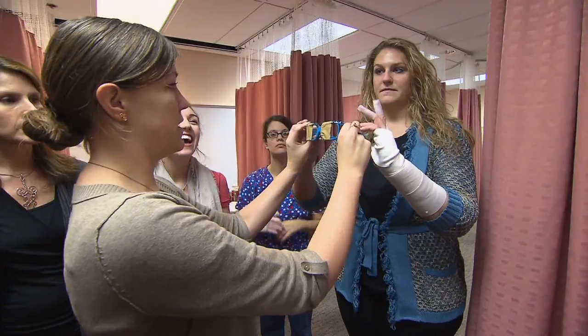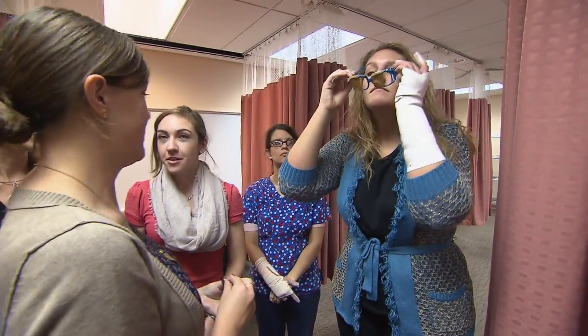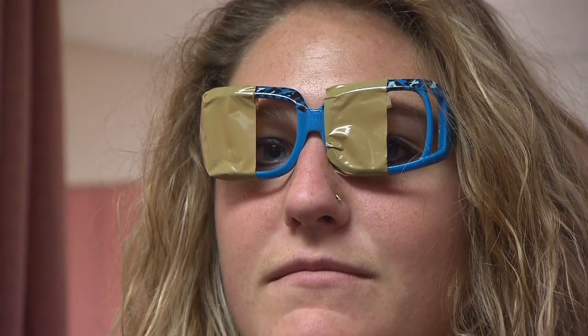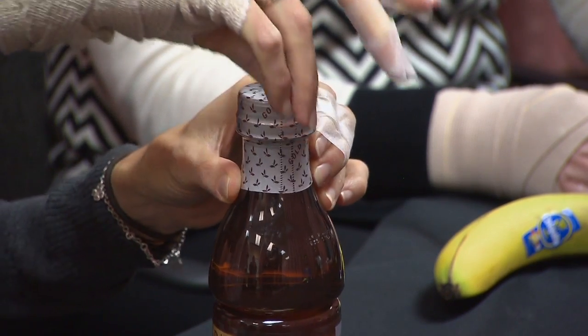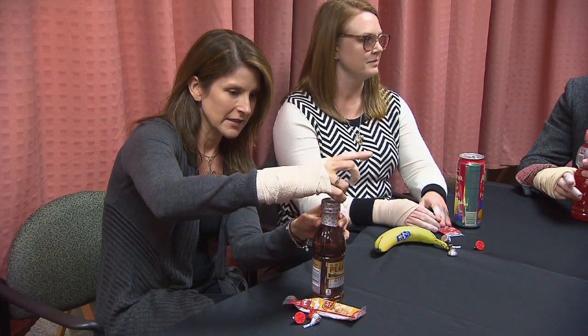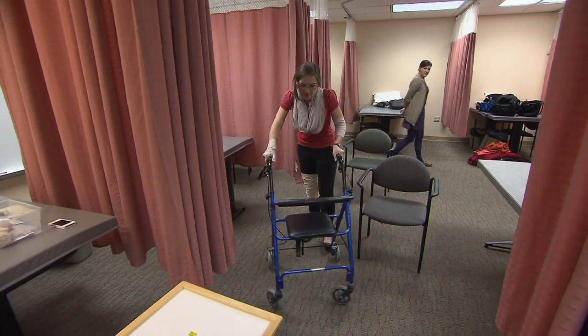This simulates somebody who's had a stroke and has lost half of their visual fields. What if you could grow old in just minutes — just long enough to experience what happens in the body and mind of an elderly person? These Vanderbilt nursing students are studying to become geriatric health care providers, so this is intended to help them experience firsthand what older patients face in doing daily activities.